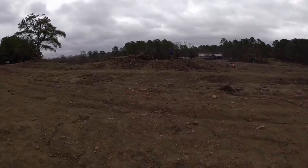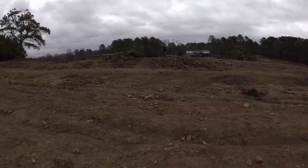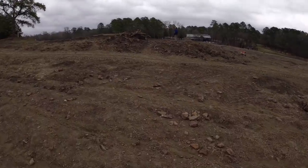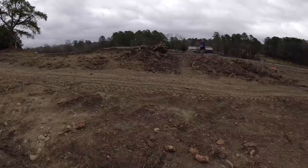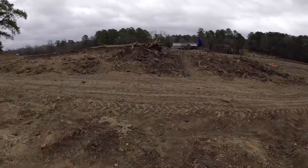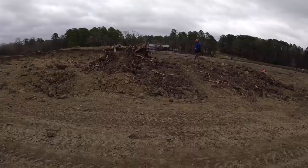It looks like a lot of dirt, but anyway that's the tree that's been removed. Maybe somebody will get a nice diamond out of it.